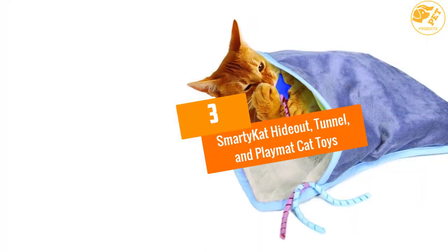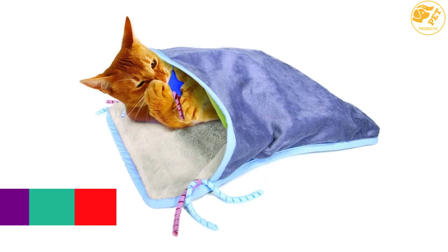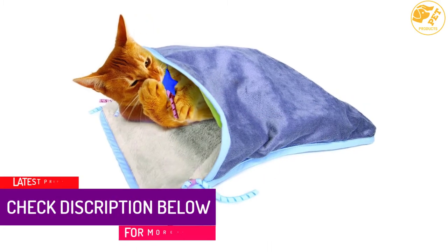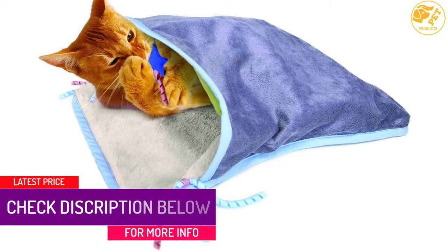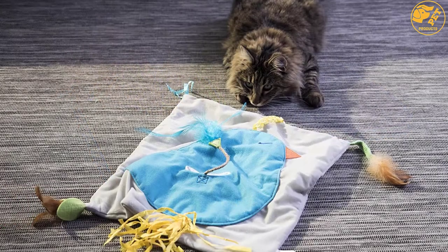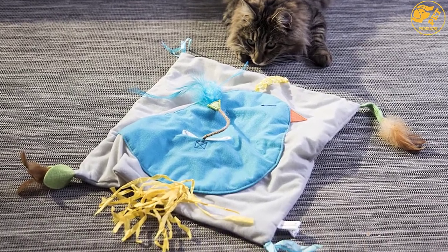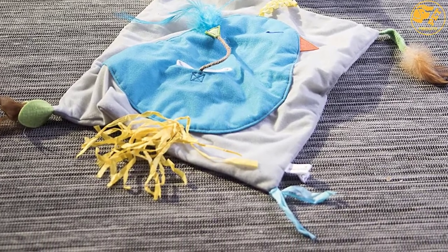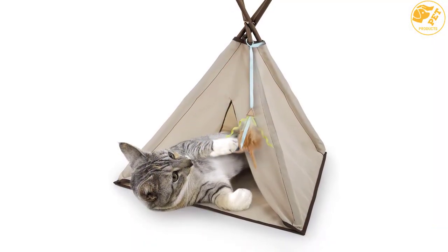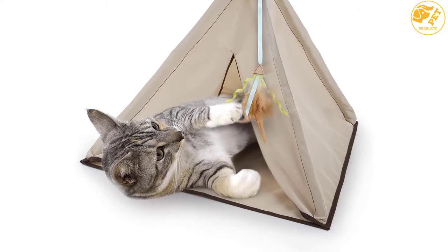At number 3: Smarty Cat Hideout, Tunnel, and Playmat Cat Toys. Are you looking to secure outdoor privacy for your cats? These cat playpens offer privacy satisfaction for your cats, giving a private place for them to hide and also play. Cats are attracted to the detachable and dangling feather toy which they like playing with. Its covers are made of crinkle material with a simple-to-assemble teepee design. This playpen is sustainable and environmentally friendly as its plastic tubes are made from recycled plastics.